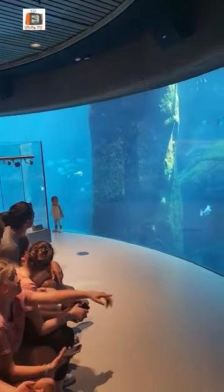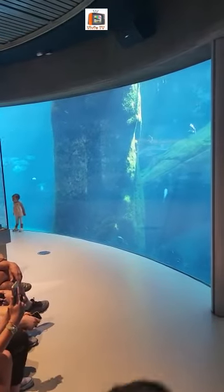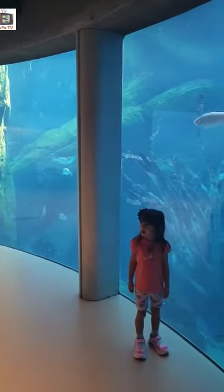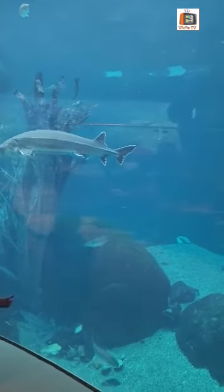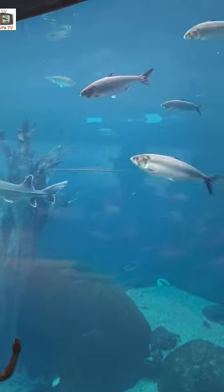Fortunately, there is a lot that can be done to reduce our plastic consumption. For example, use reusable bags or water bottles, buy groceries in bulk, or refuse items made of single-use plastic. We can also wash our clothes less often, as synthetic fibers are released into the water.